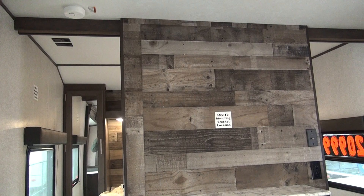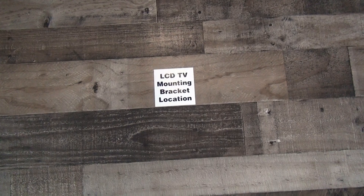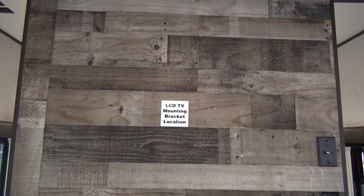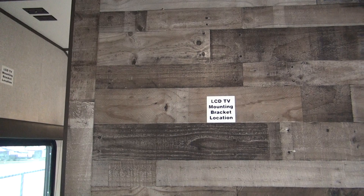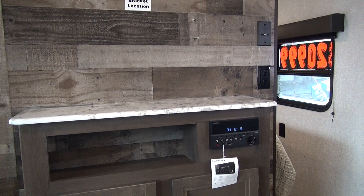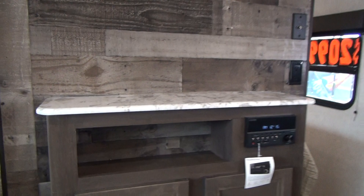Up towards the front of the unit, the privacy wall between the bedroom and the main room is also your entertainment mounting center. They have the LCD TV mounting bracket location here. Rocky Mountain does not order their units with TVs from the factory — it's something they'll do for you with a charge, but less than the factory charge. A lot of people say they go camping to get away from the TV and get the kids away from electronics, so this gives you both options.